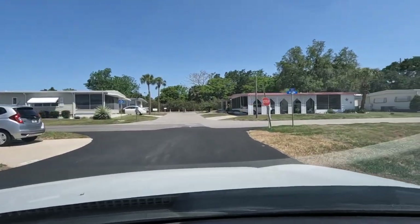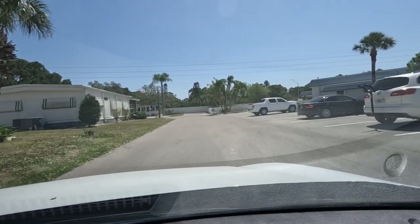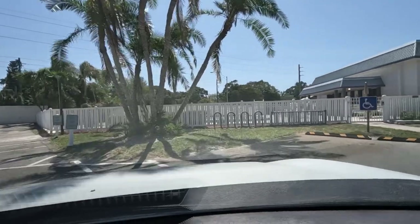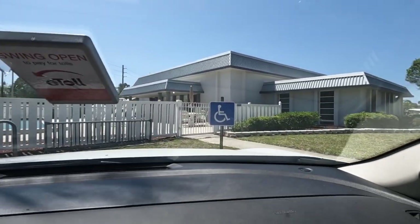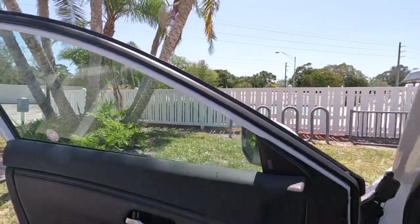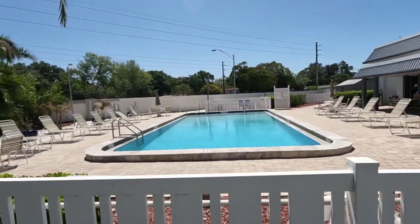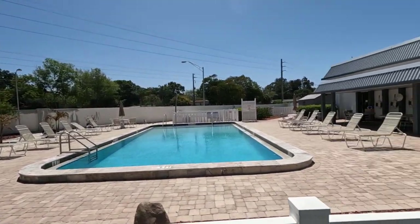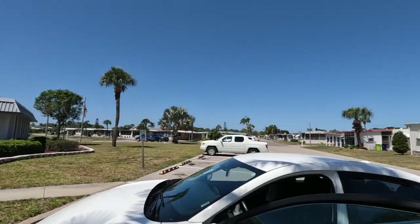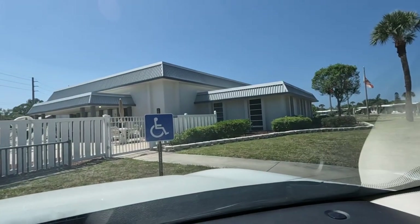I'm going to give you a quick view of the pool. Let me pull up here for a second — okay, so this is the pool. Nice and quiet today, it's a beautiful day.